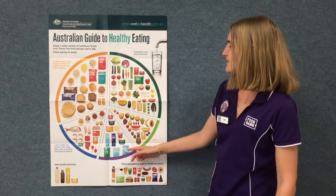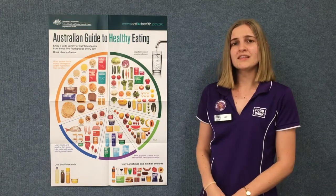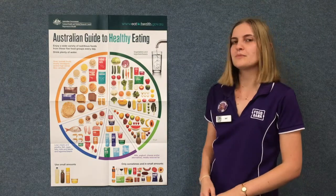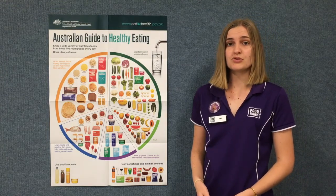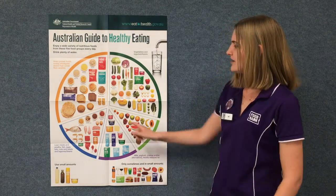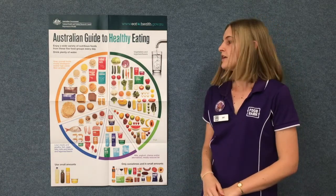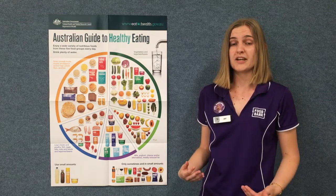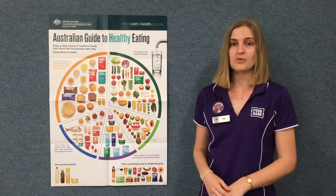The next group is the milk, yogurt and cheese group. Most of the foods in this group are dairy foods. Dairy foods have lots of calcium and protein — calcium is really important to help build strong bones, and protein is really important to help build strong muscles. There are also some foods in this group that aren't dairy, like soy milk or soy yogurt. People might choose soy products if they can't digest normal dairy products, but these products still give us calcium and protein to help build strong bones and muscles.